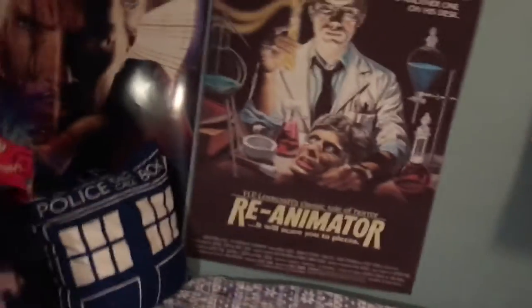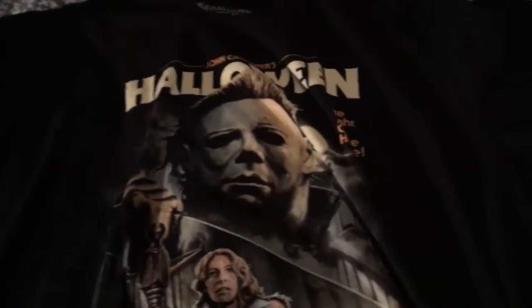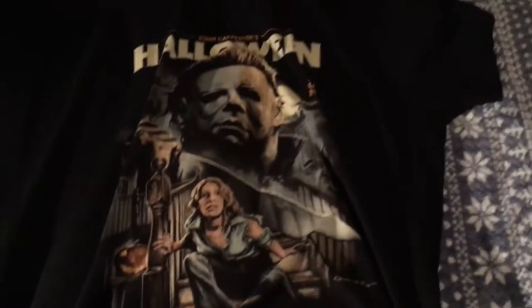Next one up is my John Carpenter's Halloween shirt. I like this one. I know they're coming up with more baseball tees for Halloween, so I'll see if I like any of them. The only thing missing on this one is Donald Pleasence, but I love the fact that I have a t-shirt with Jamie Lee Curtis and Michael Myers on it.